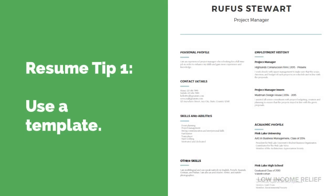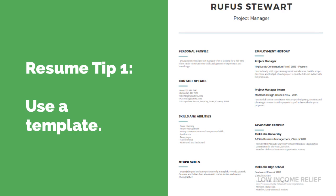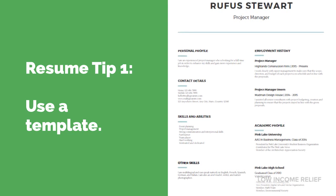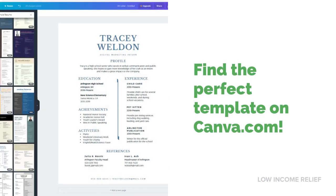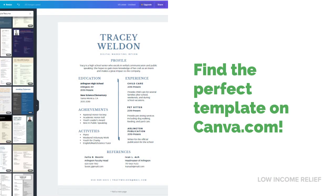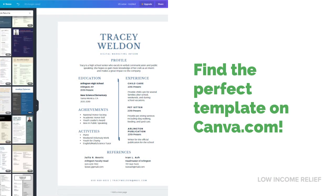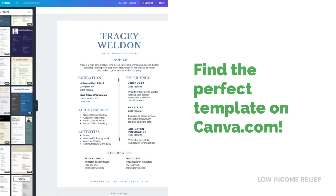Tip number one: use a template. We could reinvent the wheel and design a resume entirely by ourselves, but it's much easier to use an existing template. I like to use Canva, which has a ton of resumes you can use. They are conveniently divided into categories, including simple, modern, minimalist, professional, creative, and more. Be careful, though, because not all of Canva's templates are suitable for resumes, even if they claim to be resume templates. You have to be very careful with which one you select.